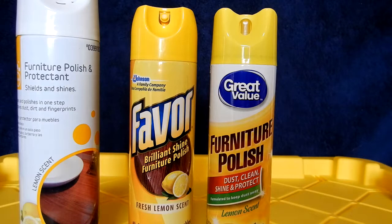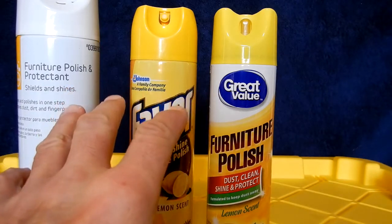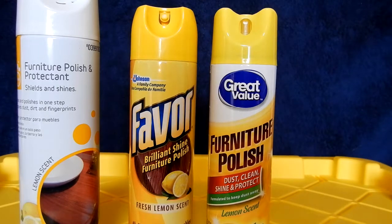I don't know what the compositions are of these products, so I can't speak to that. All I know is, in practical use, they do the same job. They're just as efficient. The quality is all the same — I can't tell the difference.